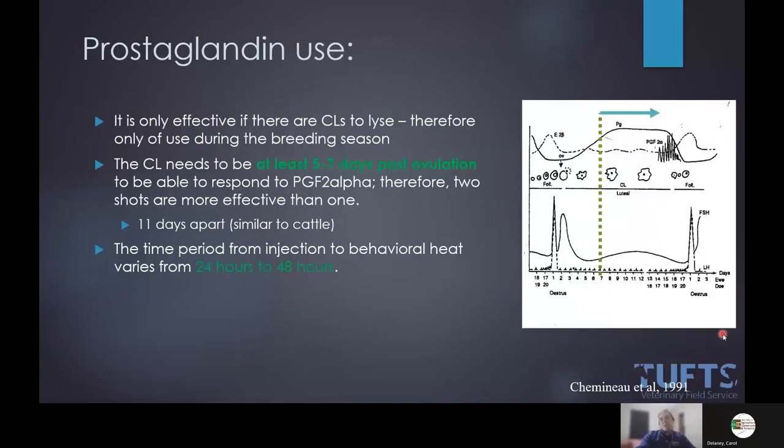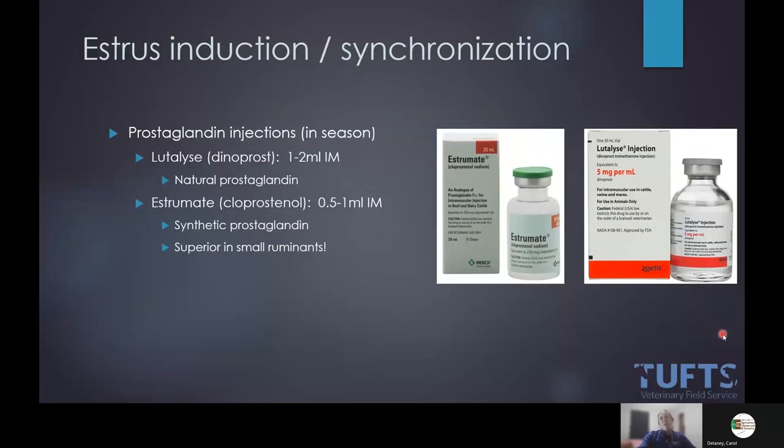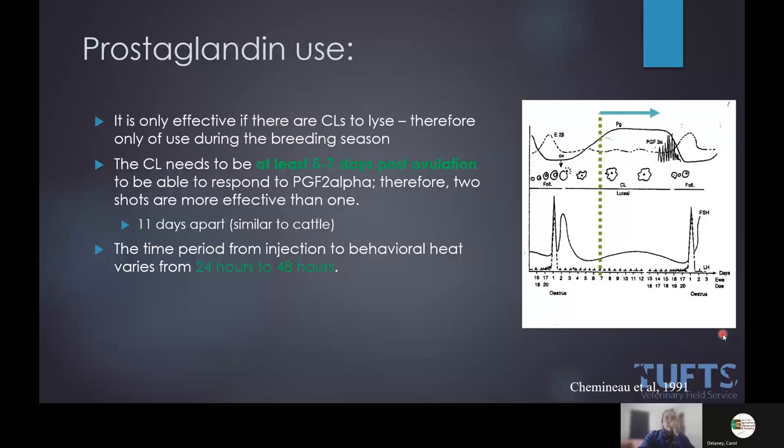There are other brands; those are just the two we carry. Key things to remember with prostaglandin use in small ruminants: it only works while they're in season and cycling. The CL needs to be at least five to seven days old for it to be effective. For that reason, in the perfect world you'd give two doses about 11 days apart — that way if you hit somebody at day four on the first shot, you'll pick them up on the second. I tell clients to expect behavioral heat in 24 to 48 hours.